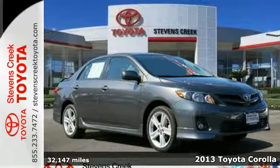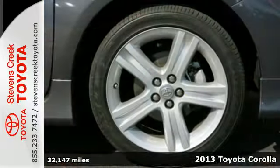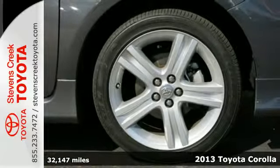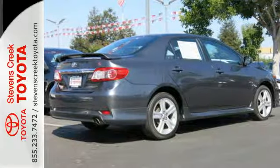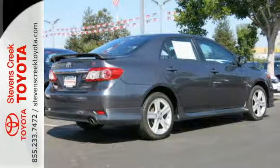Here's a 2013 Toyota Corolla. Whether you're looking for a quality commuter car, a durable first car, or just reliability for your everyday driving needs, the Corolla is the car for you.